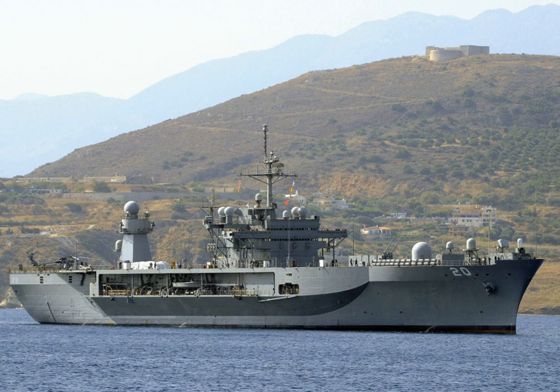An Amphibious Command Ship of the United States Navy is a large, special-purpose ship, originally designed to command large amphibious invasions. However, as amphibious invasions have become unlikely, they are now used as general command ships, and serve as floating headquarters for the various combatant commands. Currently, they are assigned to the 6th and 7th fleets as flagships.